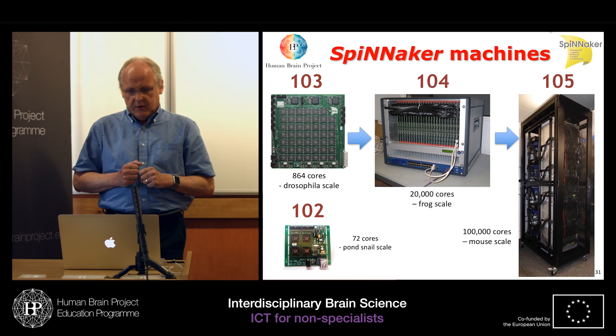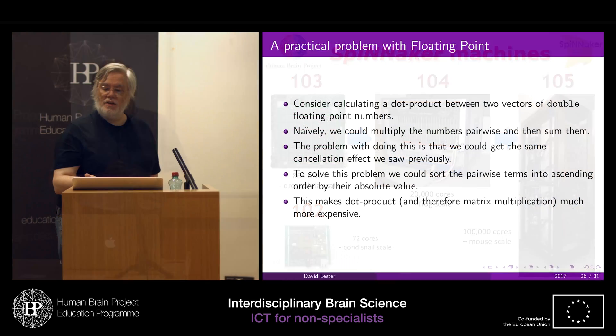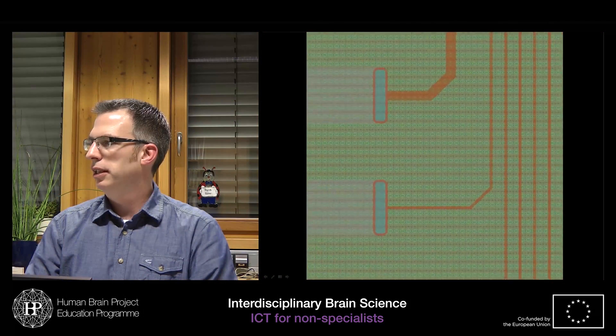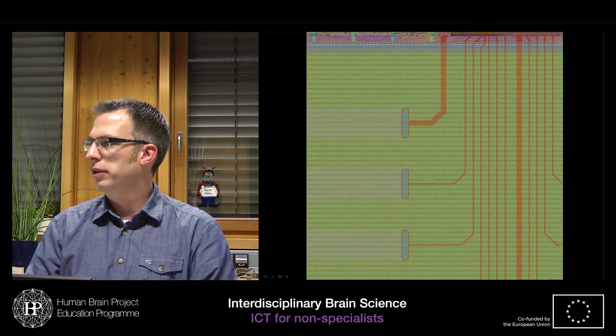Speaking of computers, if you always wanted to know how computer specialists analyze problems and which tools they use, you can learn more in the lectures on ICT for non-specialists.